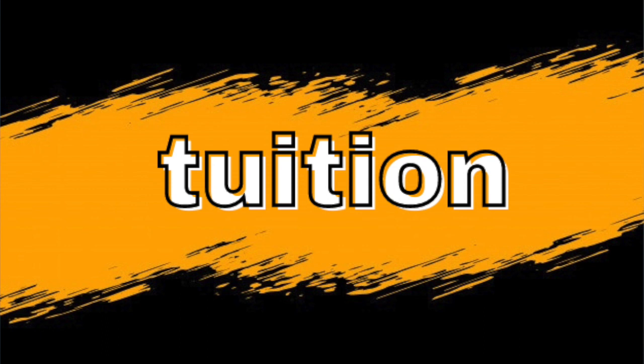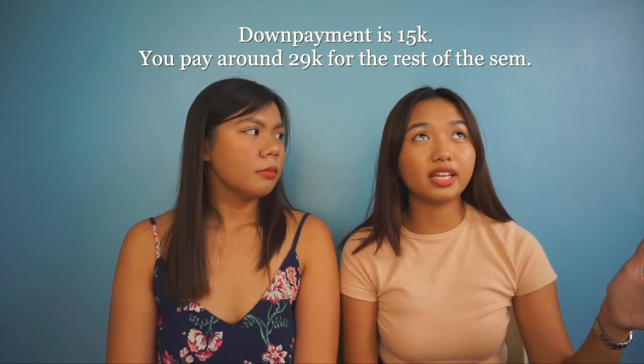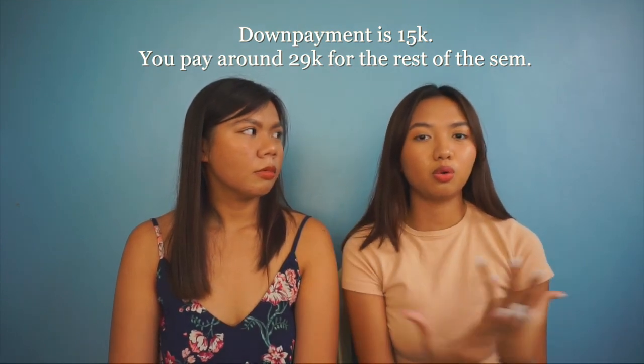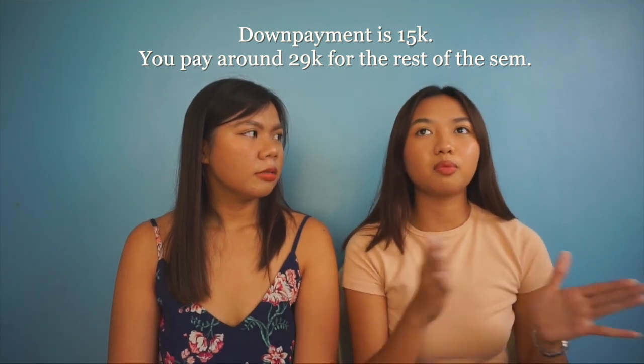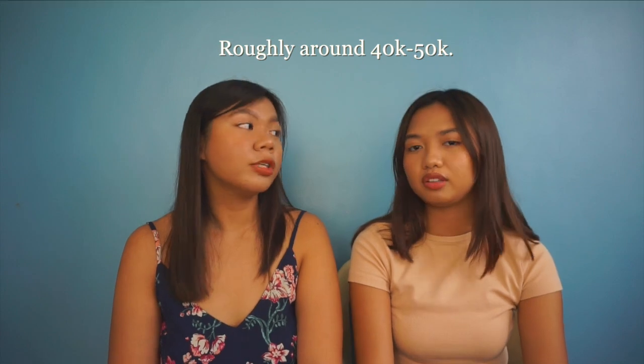So how much is the tuition at CDU for first year med tech? A rough estimate: when you enroll, the enrollment fee is 15k. The first semester, I remember, was around 15k plus there was a 29k for midterms and finals. So in total it's like 40k — around 40k per semester. And then the second semester I think it's the same, around 44k. So a rough estimate, the tuition is around 40k to 45k per semester.